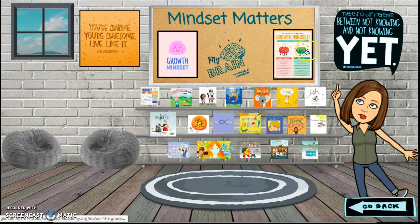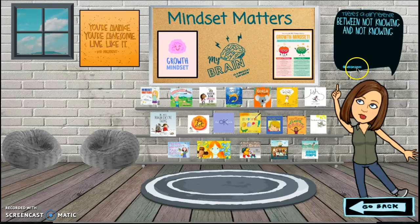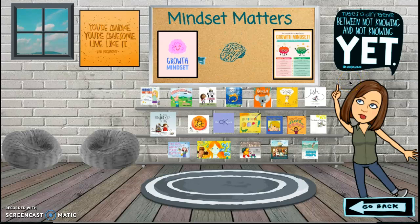You can get more information about growth mindset by clicking on the growth mindset posters, and you can also remember the power of yet. Just because we're not good at something now doesn't mean it'll be tricky forever.